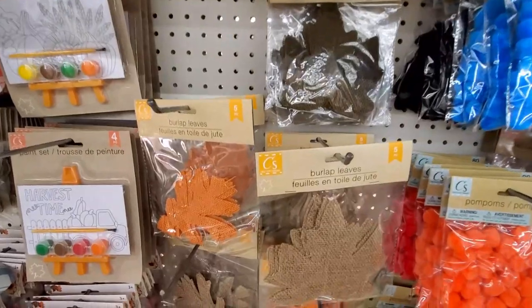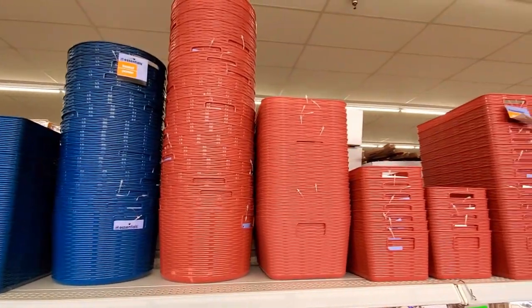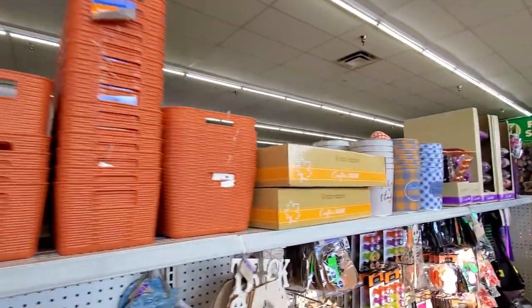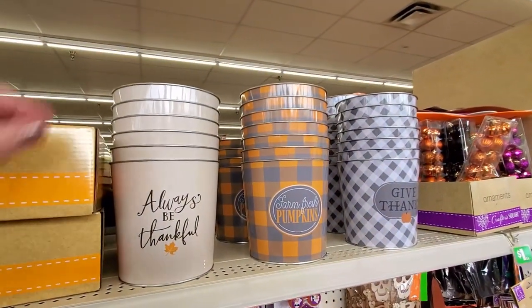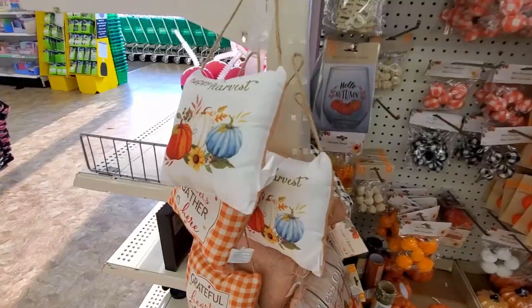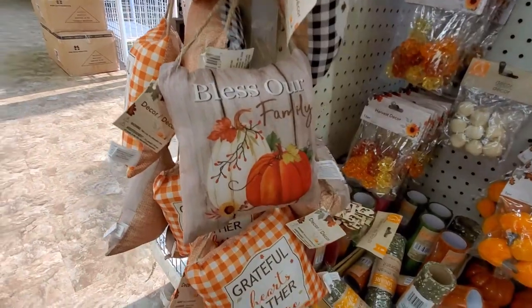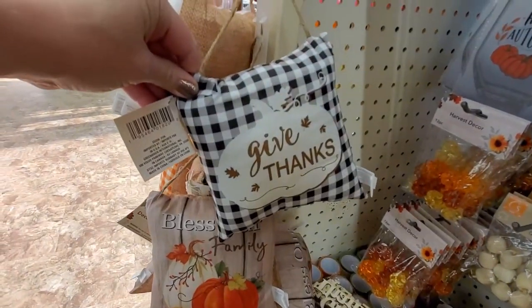I like these burlap leaves too — I just love the texture and the colors. They also have some new colors for fall in these storage bins in different shapes and sizes. I think this is the first time I've seen these metal buckets in fall colors with fall and Thanksgiving sayings. They also have these little pillows with little hangers on them — really cute, and you could use these in a tiered tray or just in miscellaneous decorating.